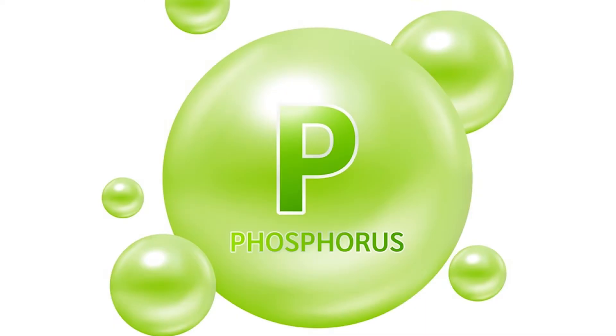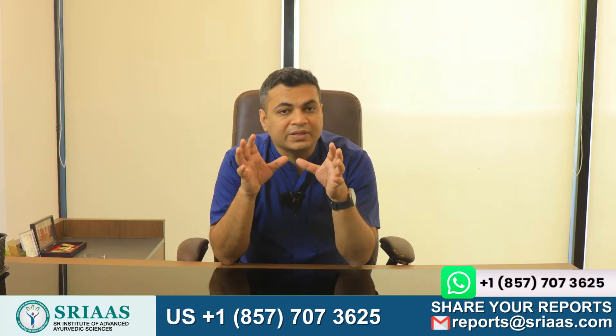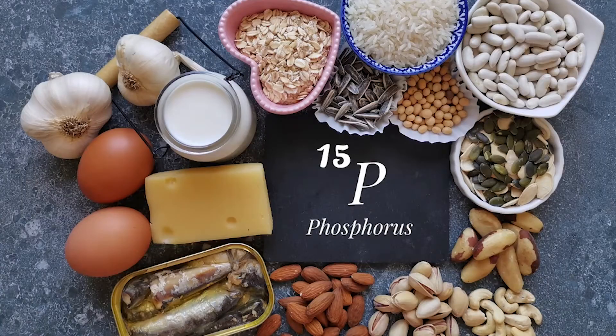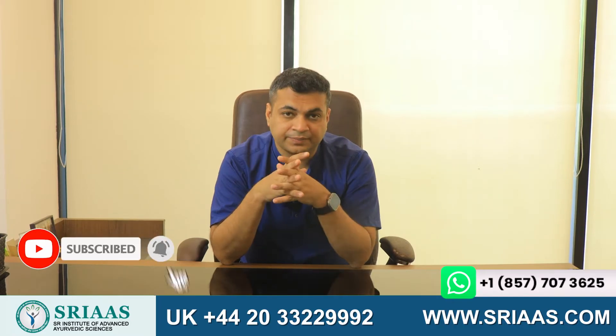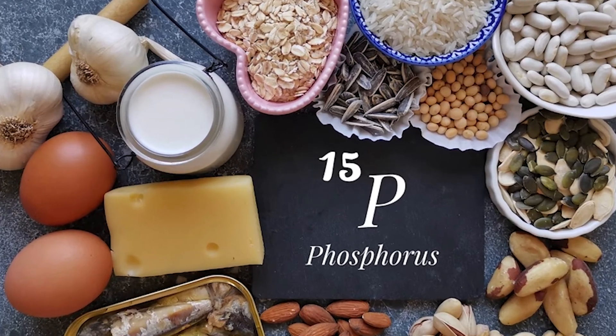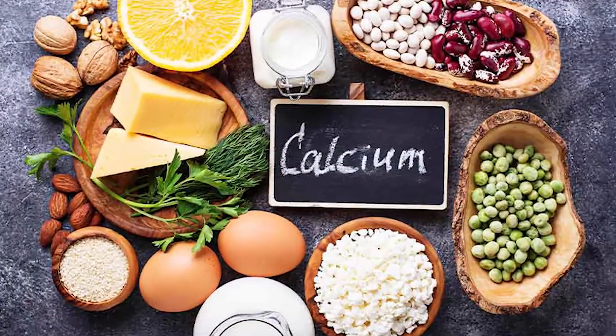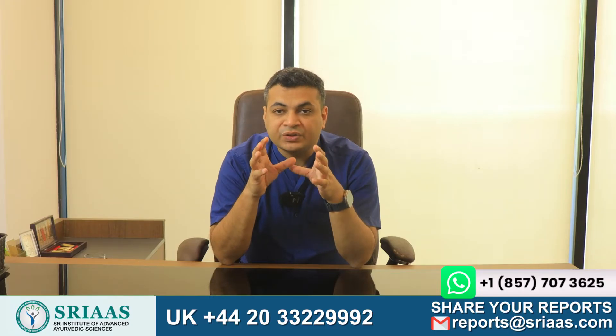Phosphorus enters our bodies through the food we consume. It is present in varying amounts in whatever we eat on a daily basis. But here is the catch: phosphorus has a habit of replacing calcium, which is crucial for strong bones.